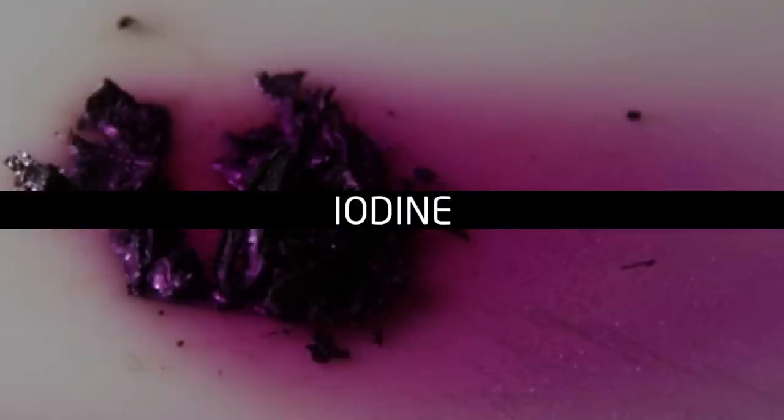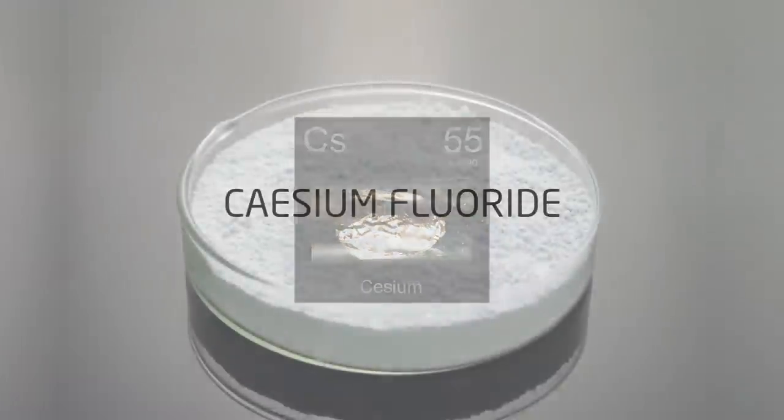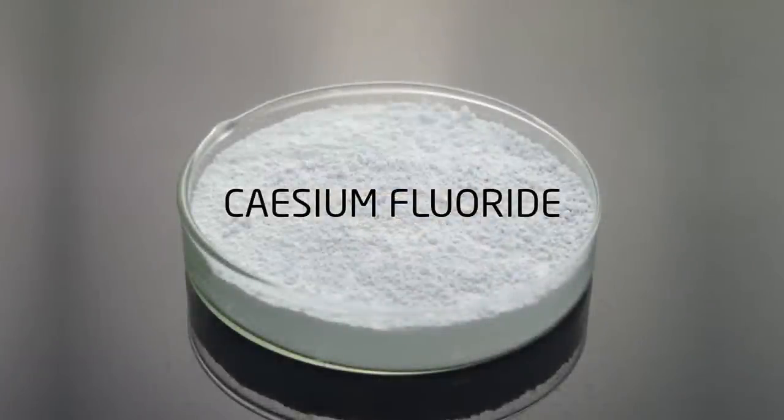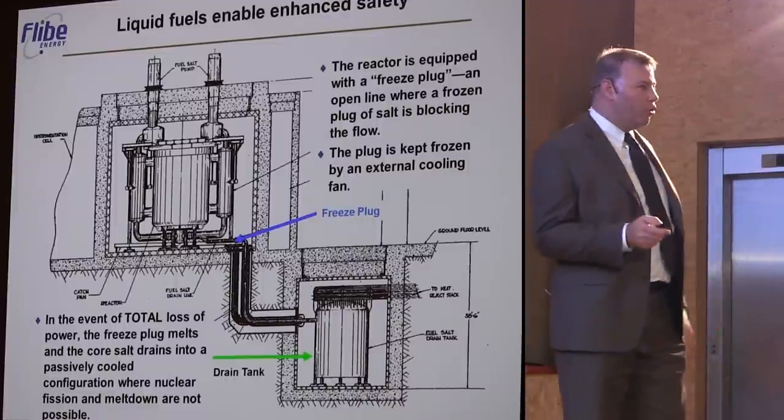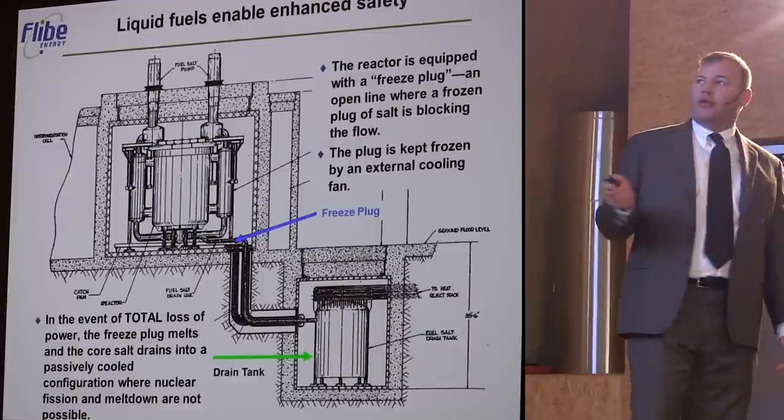In the highly oxidized chemical conditions you have with water, cesium and iodine are very volatile. Whereas in a salt reactor, there's nothing cesium loves more than fluorine. It will compete with anything else to grab hold of the fluorine, and cesium fluoride has very low volatility and very high solubility in salt — so no aerosols. Safety is one of the most important reasons to very seriously consider molten salt reactors.